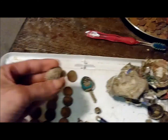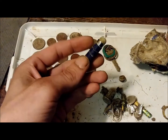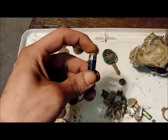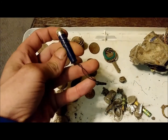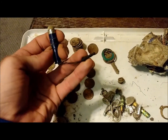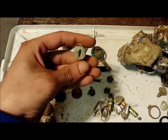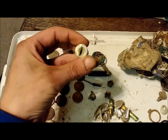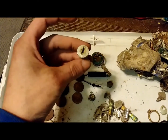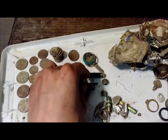Oh, there's two more crusty pennies. A key. I have no idea what this thing is — it's kind of squishy right there. If you know, let me know. I have a lock mechanism. I don't think I've found the key to that one yet — unless that happens to go to that, but I doubt it.